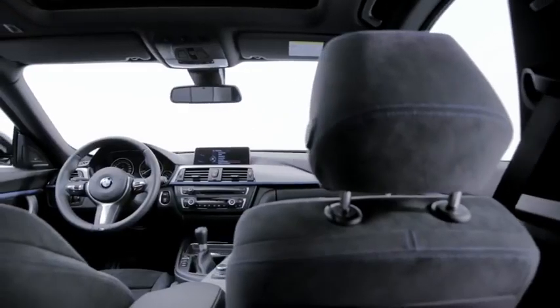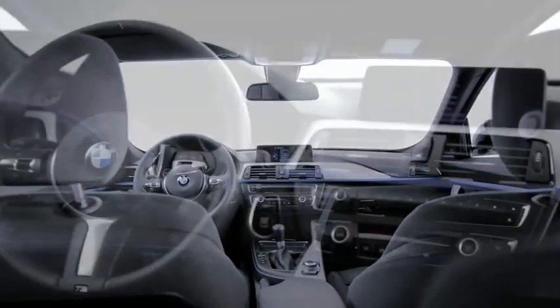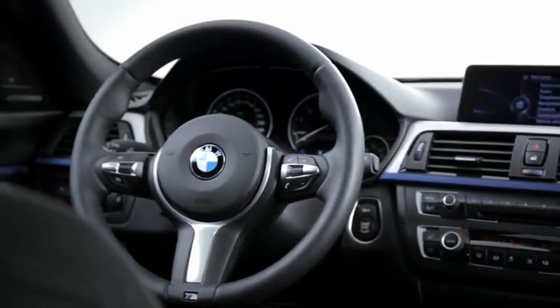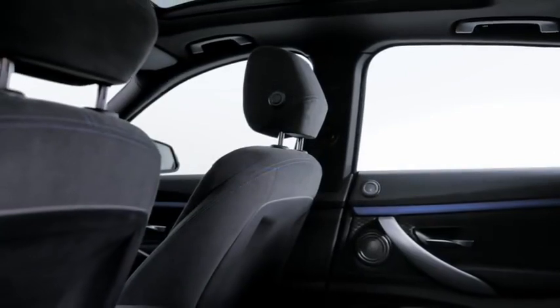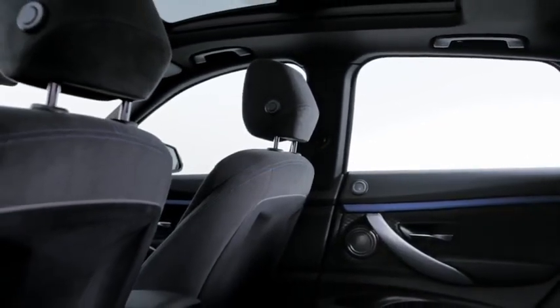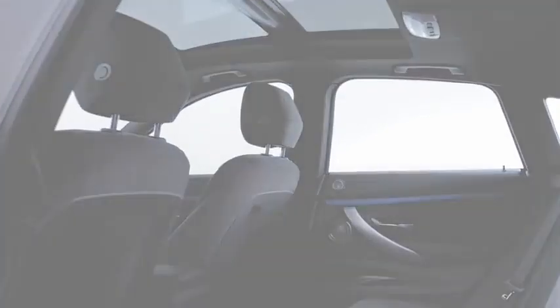In the interior, the new BMW 3 Series Gran Turismo sets a new standard within its class. It combines maximum comfort, generous interior space and functionality with a dynamic driving orientation typical for all BMW 3 Series. Due to the extended wheelbase, the car offers clearly more room for all passengers. The lines Sport, Luxury, and Modern are available for maximum individualization.